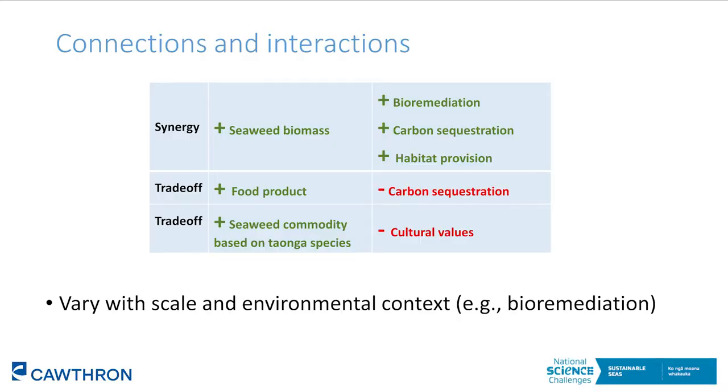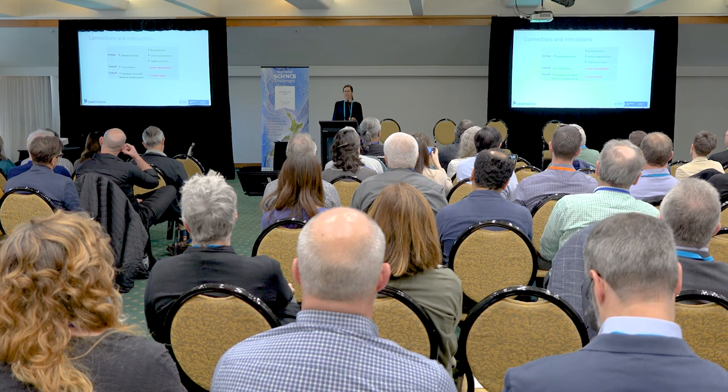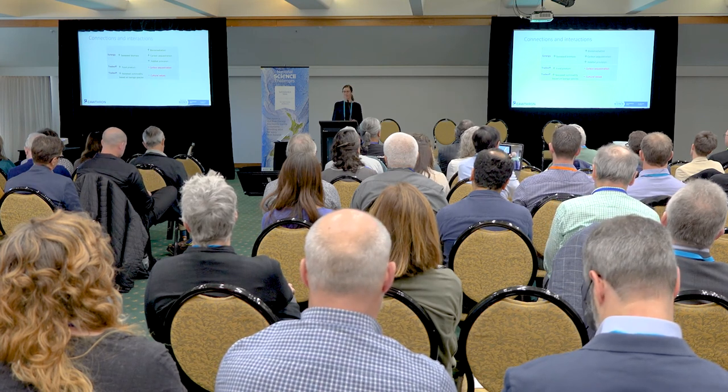With seaweed aquaculture, all of these benefits and risks are very interlinked. If you change or enhance one, this could affect the supply and delivery of others. Sometimes this can be positive — if you're growing more seaweed to produce biomass to create commodities, this will have potential benefits for bioremediation, carbon sequestration, and habitat provision. But sometimes there's a trade-off: carbon sequestration value is negated if you turn your seaweed into a food product, as the carbon is released as soon as it's eaten.